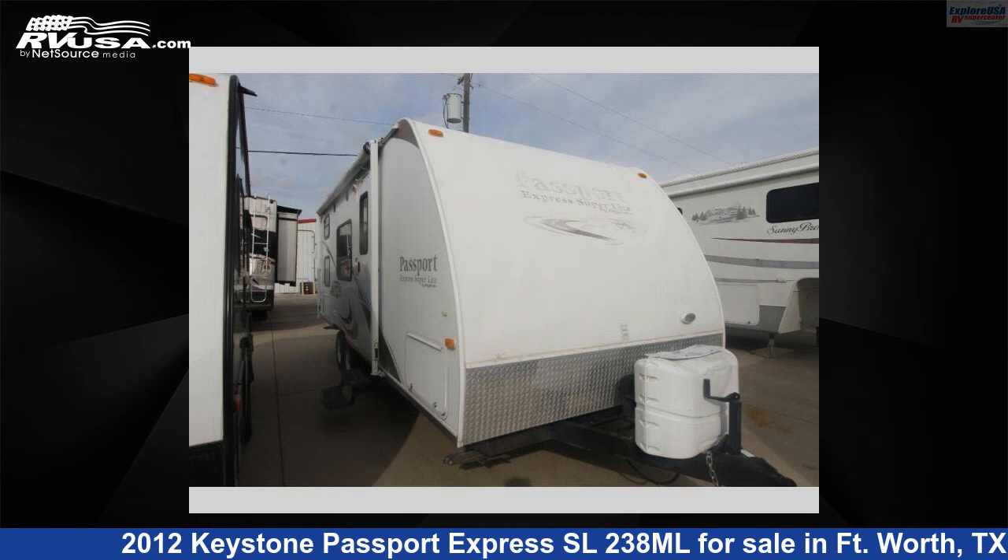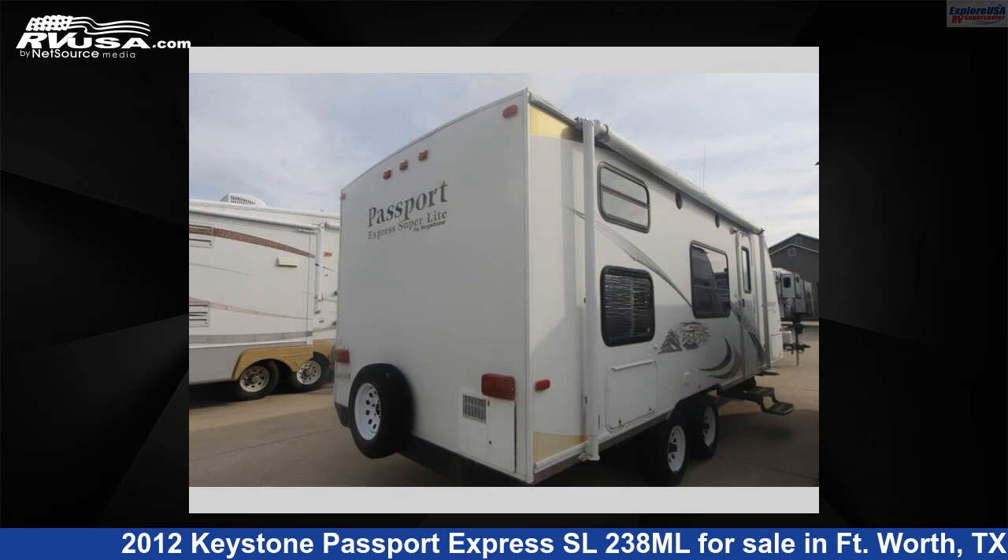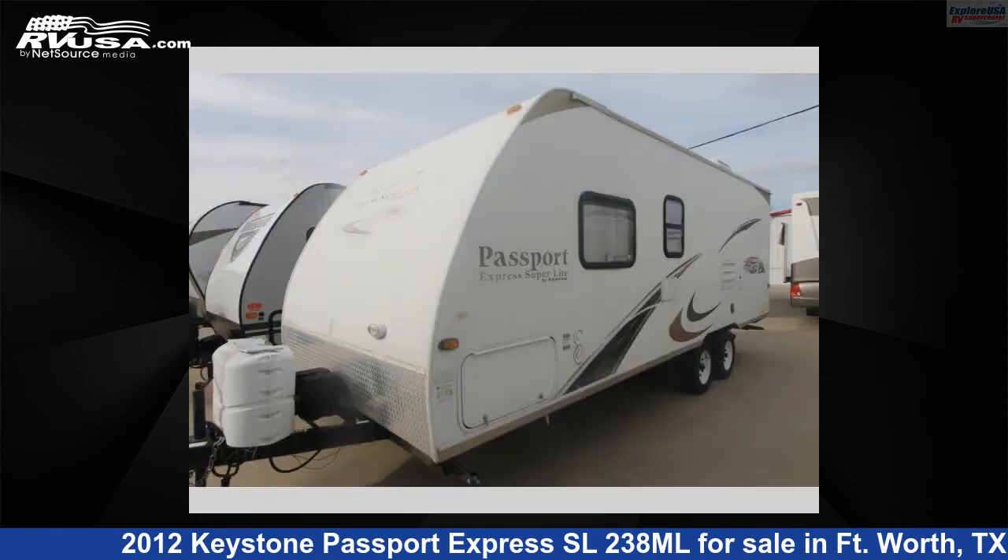This 2012 Keystone Passport Express SL 238 is a travel trailer RV. It is located in Fort Worth, Texas 76140 and is offered for sale by Explore USA RV Supercenter Fort Worth.